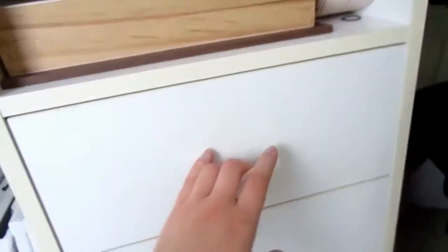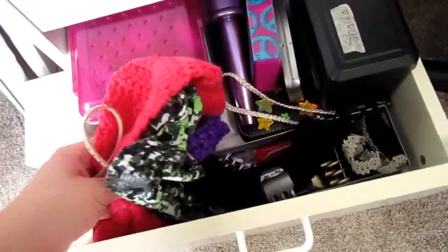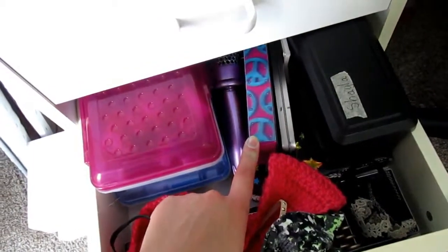I've got Mod Podge and a jewelry case. Moving to the next drawer — this one's got a bunch of headbands and hair supplies. These are my watercolor pencils.